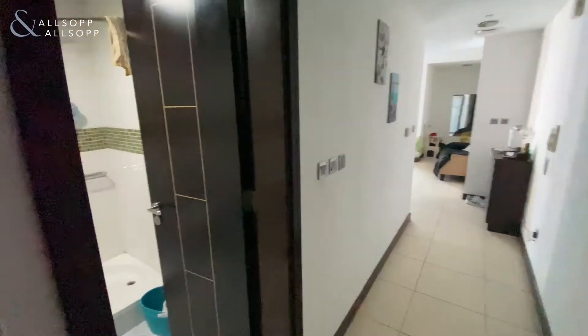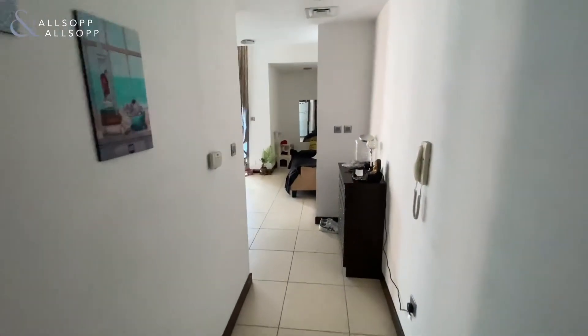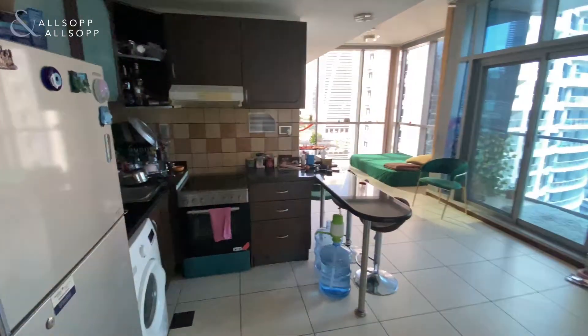Hi guys, it's James from Allsop and Allsop and I'll be presenting this one bedroom apartment in JLT. As you walk through, on the left is the guest bathroom, and as you walk down the small corridor on the left, you are greeted with the kitchen area which comes with appliances.